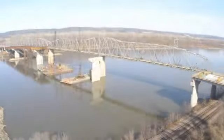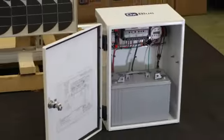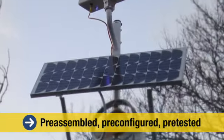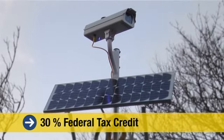Don't have power at the job site? Not a problem with AuxBlue's turnkey solar power stations. AuxBlue provides a line of pre-assembled, pre-configured, and pre-tested solar power stations. Each solar power station qualifies for a 30% federal tax credit.